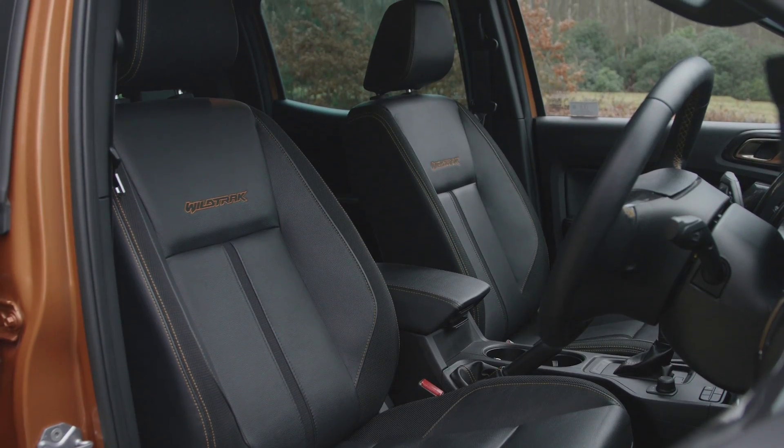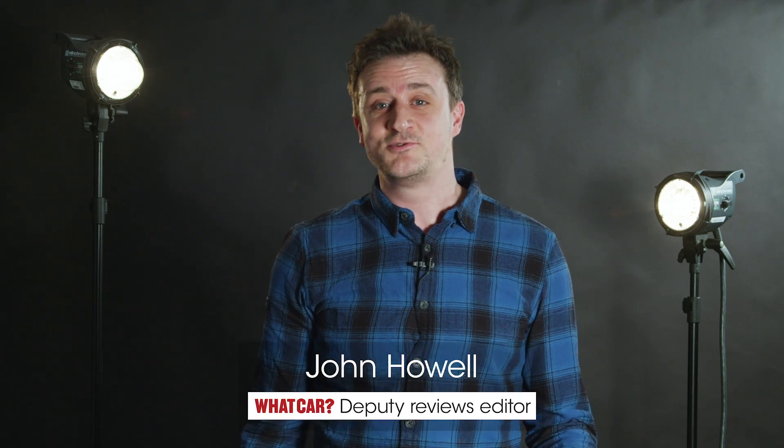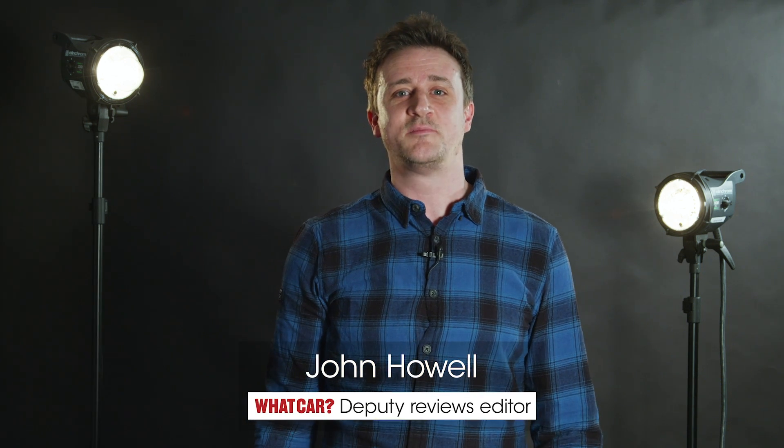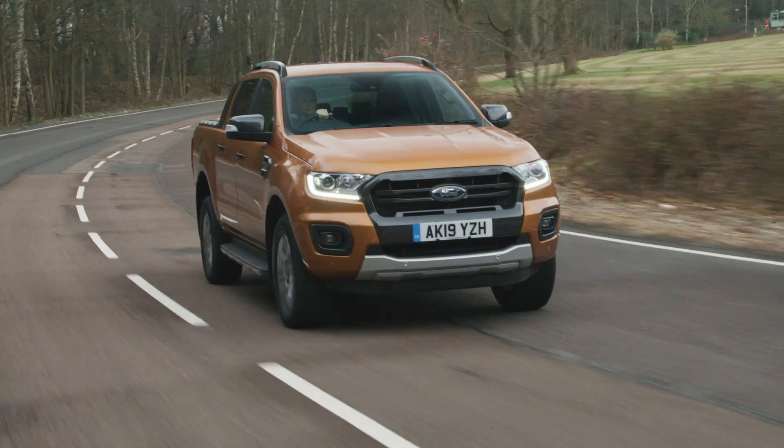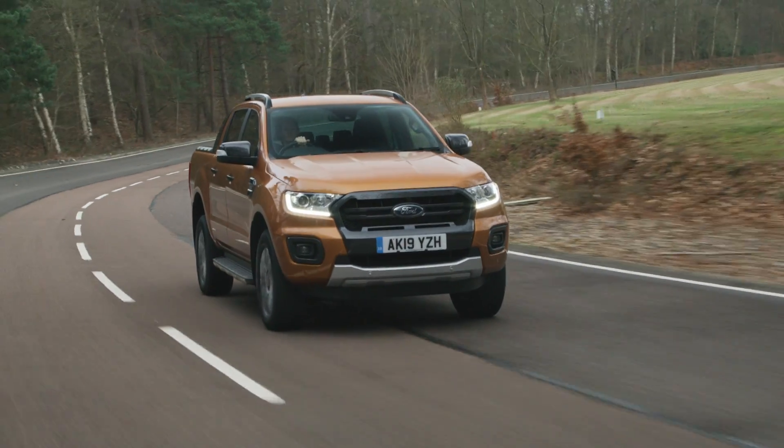The pricier models get leather seats and also an 8-inch touchscreen infotainment system. Pickups don't generally ride very well, which is why you might want to consider the Ford Ranger — it is able to waft you over bumps and crags much better than most of its rivals.